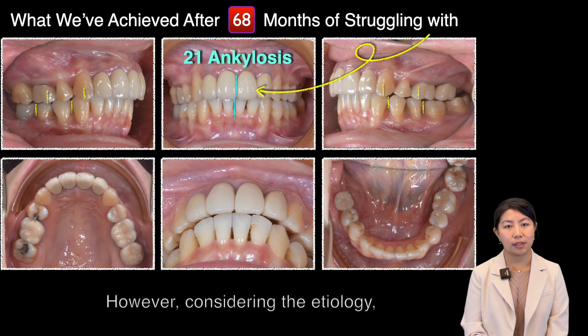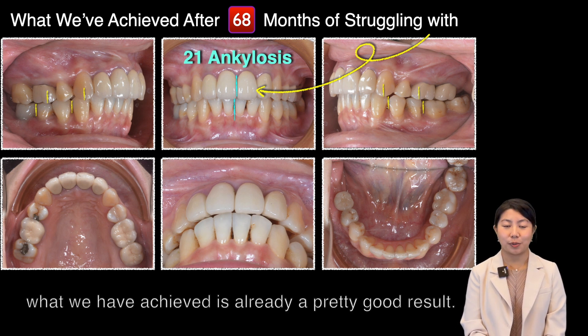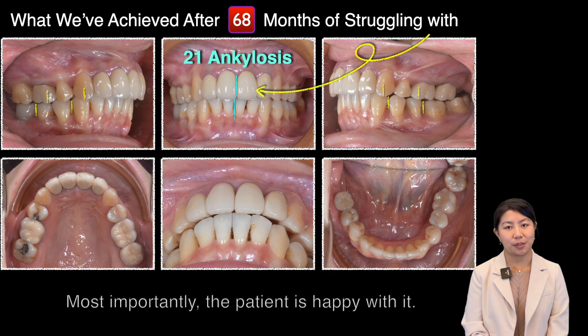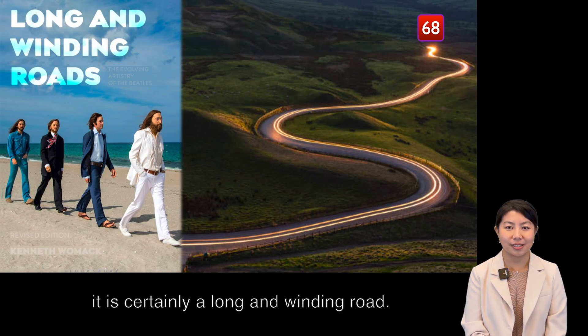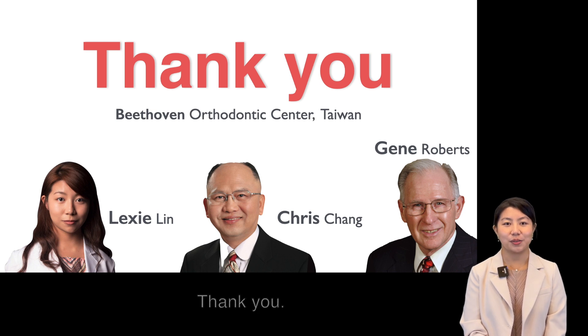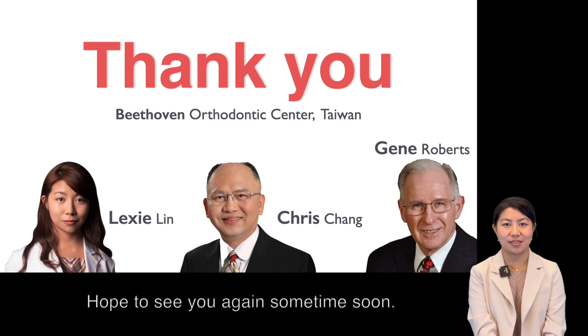However, considering the etiology, what we have achieved is already a pretty good result. Most importantly, the patient is happy about it. To conclude this case, it is certainly a long and winding road. Thank you — it is my pleasure to share this case with you. Hope to see you sometime soon.